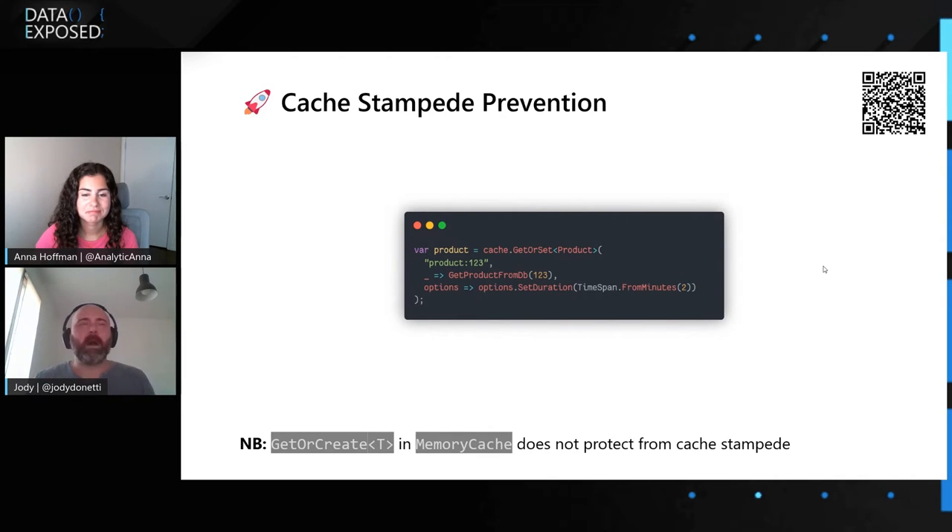Just a quick note: the memory cache of .NET has a method called GetOrCreate, which is kind of similar in the API surface to GetOrSet in Fusion Cache, but what most people do not realize until it's too late is that it is not optimized for that kind of concurrent access — so keep that in mind and look out for that.